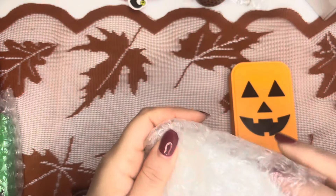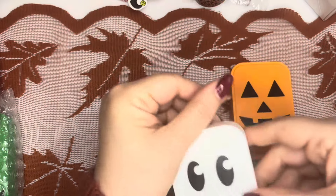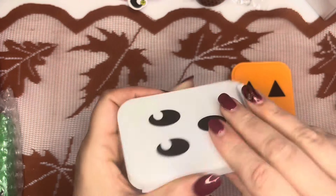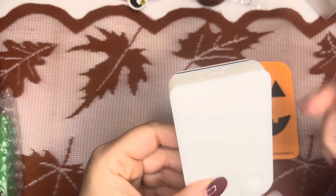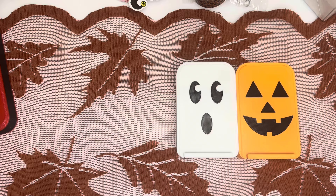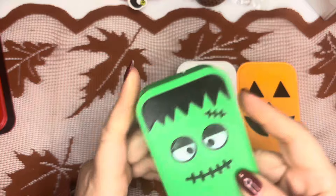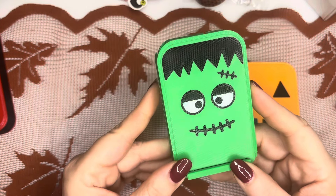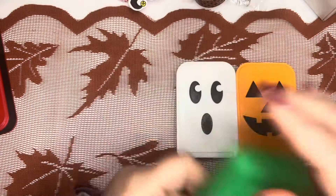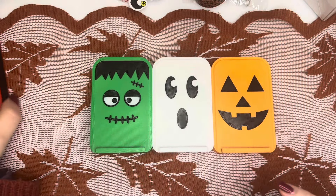Next up we have the ghost switch mini. He is super cute, has all the same features as the jack-o'-lantern, and his says Ghost 24. And then my favorite — for those of you that are aware, I'm hosting an event for my Patreon called Frankly Spooky, and here is Frankenstein in our Firefly tray. Same switch mini, and it says Frank 24. Look at them — aren't they so adorable?